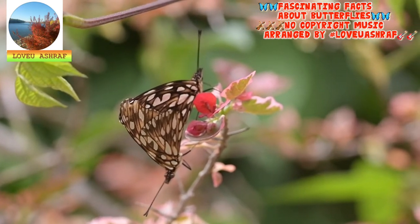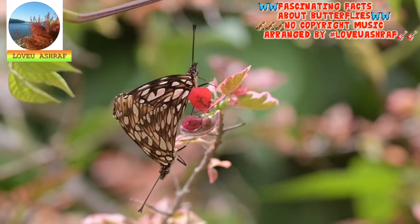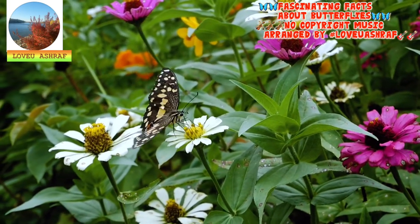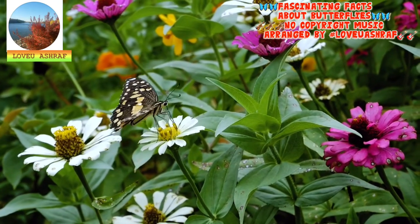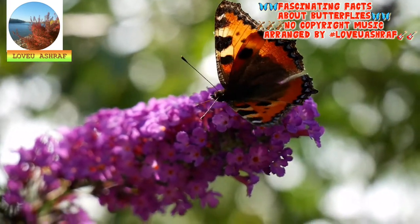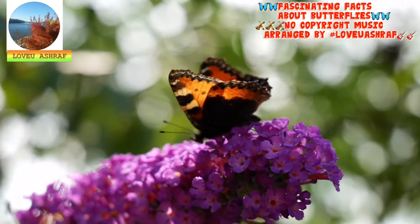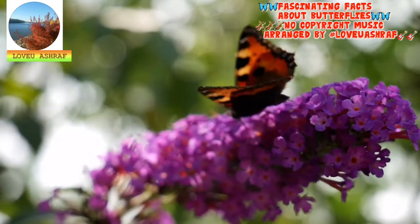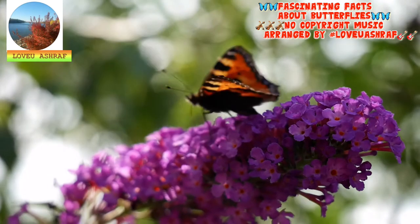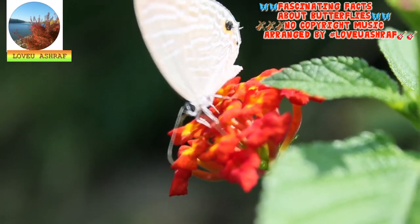Adult butterflies can only feed on liquids, usually nectar. Their mouth parts are modified to enable them to drink, but they cannot chew solids. A proboscis, which functions as a drinking straw, stays curled up under the butterfly's chin until it finds a source of nectar or other liquid nutrition. This long tubular structure unfolds and sips up a meal. A few species of butterflies feed on sap, and some even resort to sipping from carrion — no matter the meal, they draw it up through a straw.